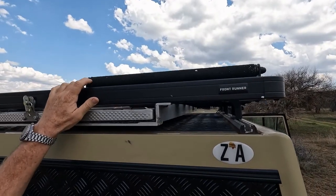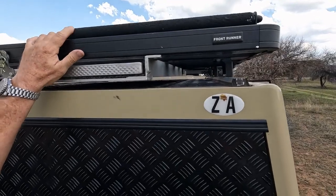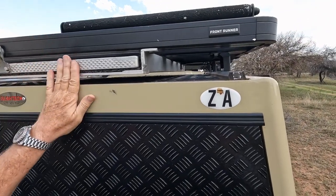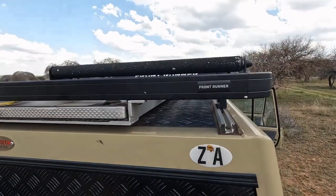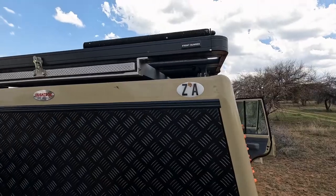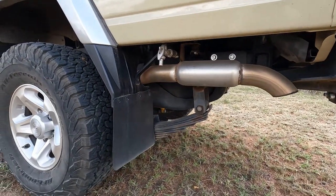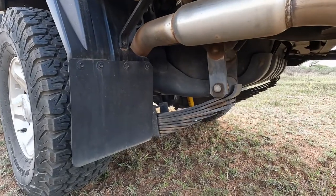If you're the kind of person who likes solo camping, this rail is for you — it enables you to put something on the rack by yourself, which is such a lovely little addition. The suspension has also been lifted, including extra leaves here at the back.